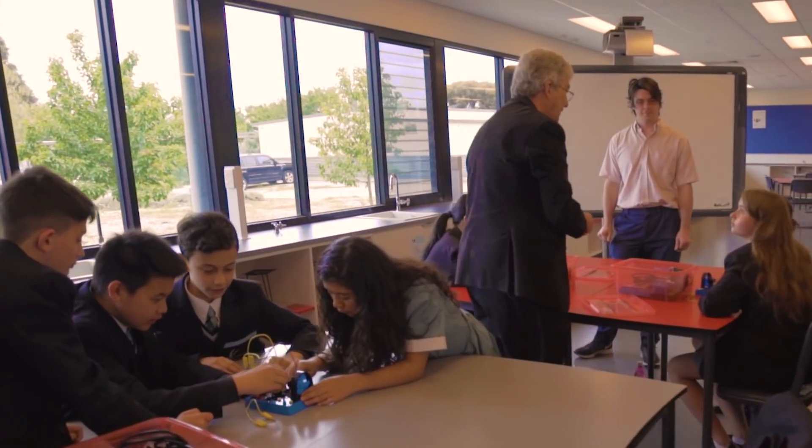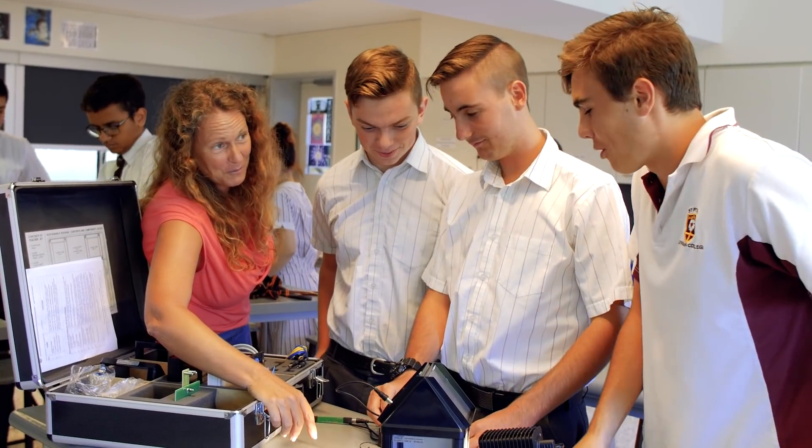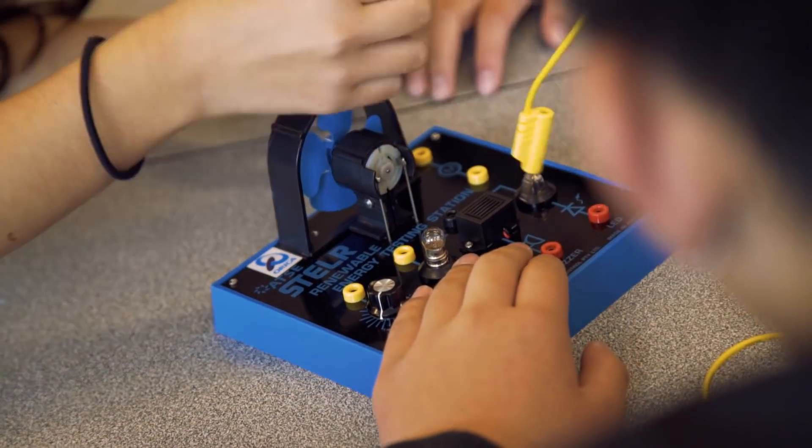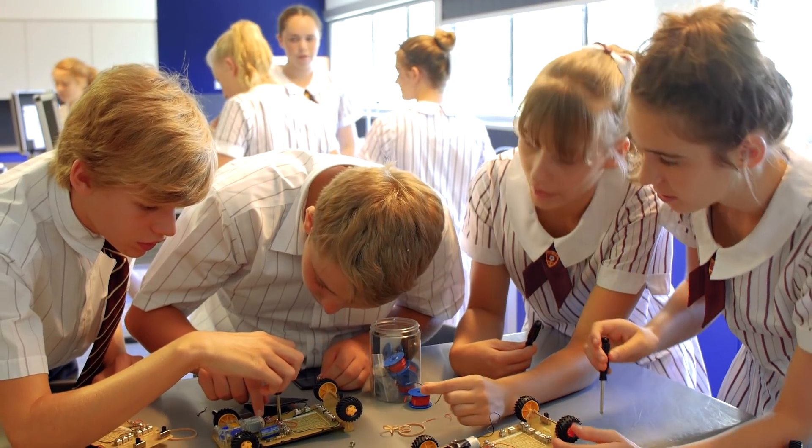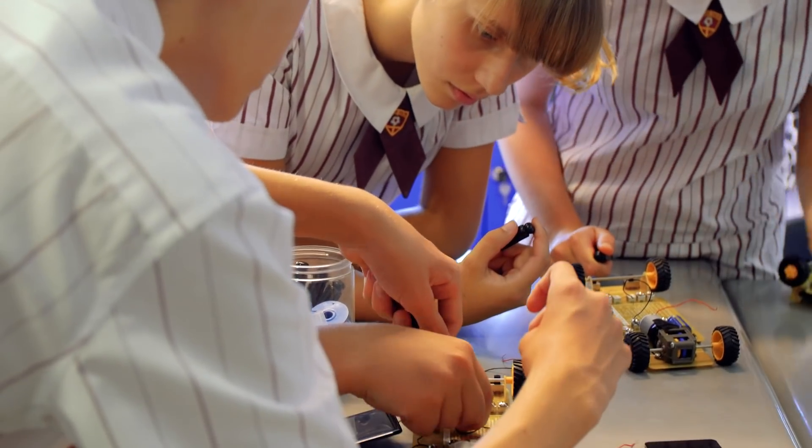Welcome to the Stellar Classroom. We're changing how we teach science in schools. With specialist toolkits developed around real-world contexts, Stellar is a creative and design-focused program bringing fun,